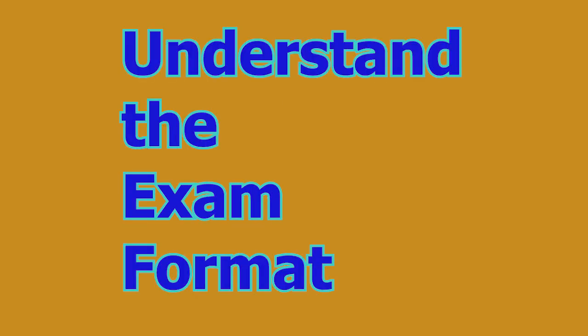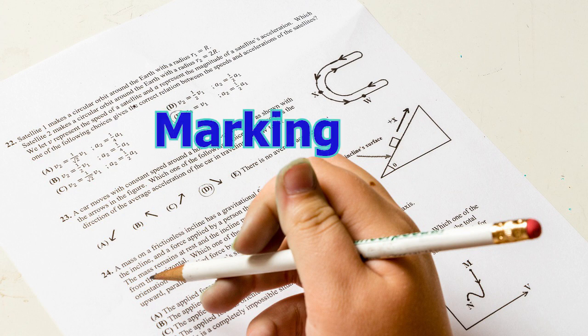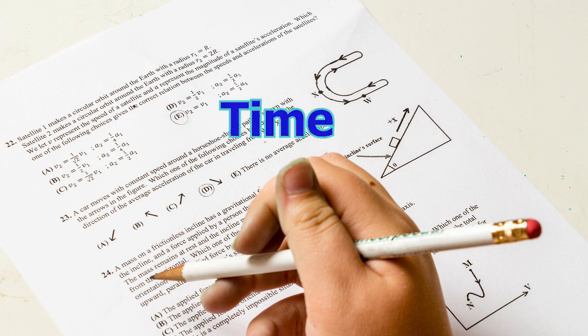Number one: understand the exam format. Familiarize yourself with the exam format, including the type of questions, marking scheme, and time allocation for each section. Understanding the structure of the exam enables you to plan your approach and allocate time wisely.